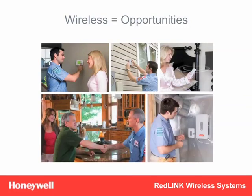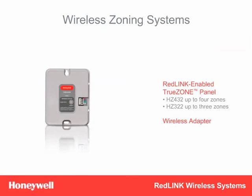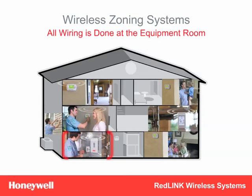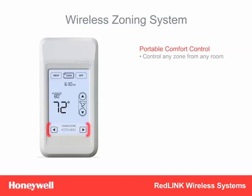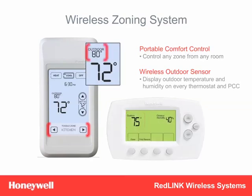But the Redlink story gets even sweeter when it comes to zoning. When used with our Redlink-enabled TrueZone panels, our Wireless Adapter allows you to easily add zoning to a home or add more zones to an existing system without running wires to the thermostats. Just wire the TrueZone panel to the wireless adapter and the equipment, and the adapter then communicates wirelessly with all Redlink-enabled thermostats. It's that easy. Most zoning jobs can be done in less than a day, and bidding risk is virtually eliminated. Add the same Portable Comfort Control to a Redlink zoning system, and it gives homeowners a single control to change the temperature in any zone from anywhere in the home. And when used with the Wireless Outdoor Sensor, the outside temperature and humidity are displayed on every thermostat in every zone.